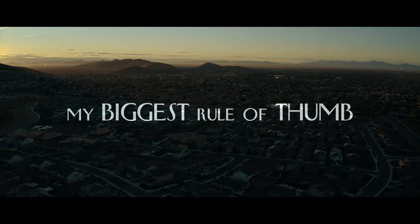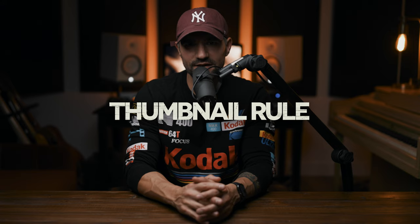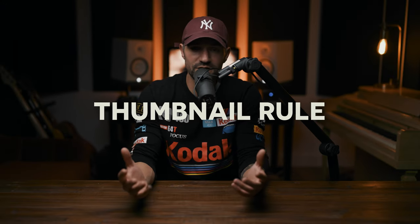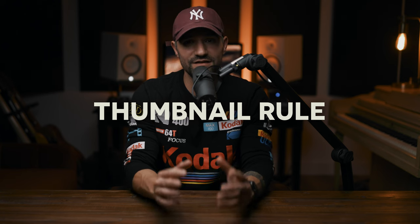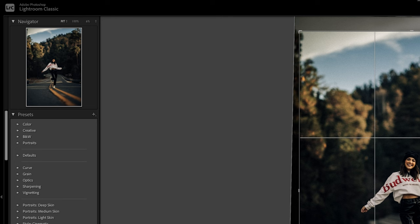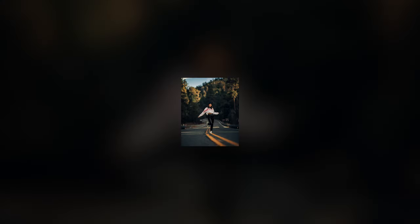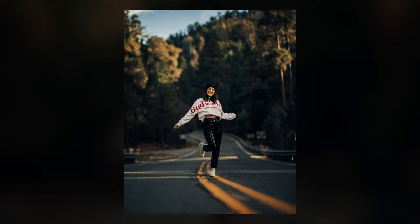My biggest rule of thumb is the thumbnail rule. I kind of made it up myself. I use this every single time I'm cropping a photo in Lightroom — I look at the top-left corner thumbnail. If my eyes can understand what's happening in the photo at just the thumbnail level, if you can still understand what the subject is when fully zoomed out, in my opinion, you've got a well-framed photo.